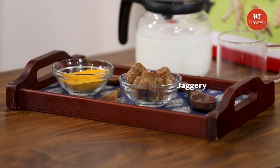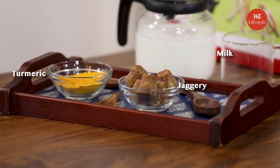But before starting, make sure that you have these ingredients in place: jaggery, turmeric and milk. Now that we have all the ingredients with us, let us quickly get into the remedy. How to make turmeric milk with jaggery?